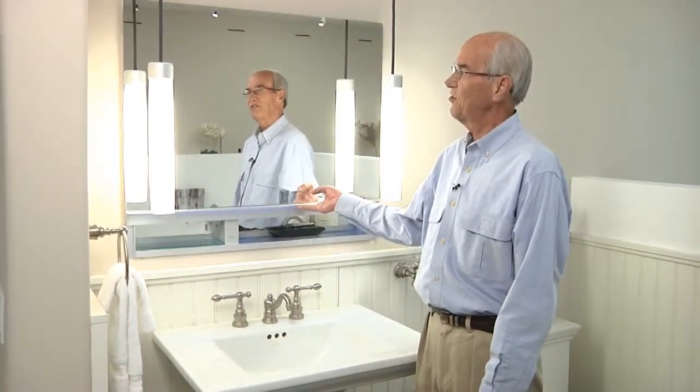Roburn's newest innovation in the medicine cabinet is what they call the uplift. This is really helpful for those people who have high arc faucets and don't have enough room to open the cabinet out. This one lifts up.